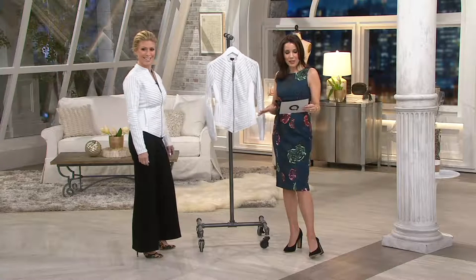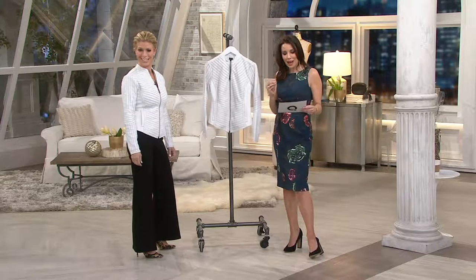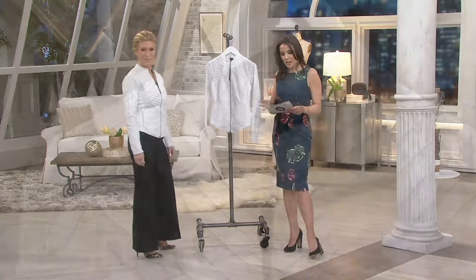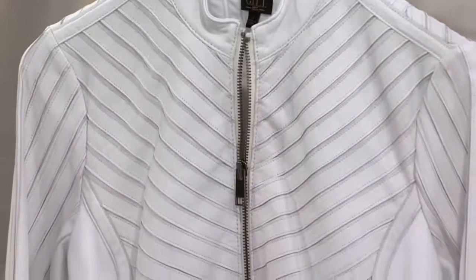It's brand new today. It's the only day this month on six easy payments and free shipping and handling. So get it now while it's six easy payments of $62 and change. It's a striped leather jacket with these Ponte panels.